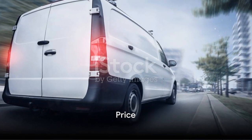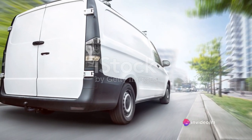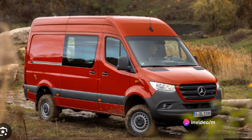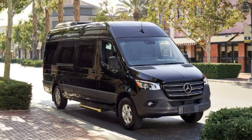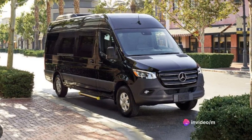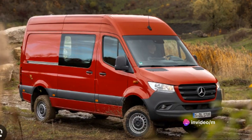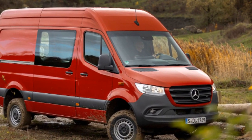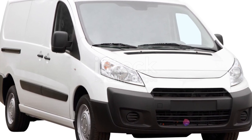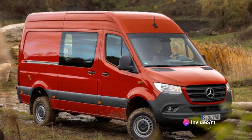Finally, let's talk about the price tag that comes with the Sprinter. The Mercedes-Benz Sprinter, known for its remarkable features and exceptional performance, is priced competitively within its class. Of course, the exact cost can vary depending on the model and added features, but generally it falls within the higher end of the mid-range price bracket. When we compare the Sprinter to other vehicles in its class, we find it offers a compelling value proposition. It's not just about the upfront cost, but the long-term value. The Sprinter's durability, fuel efficiency, and lower maintenance costs could mean significant savings over time, making it a worthy investment.